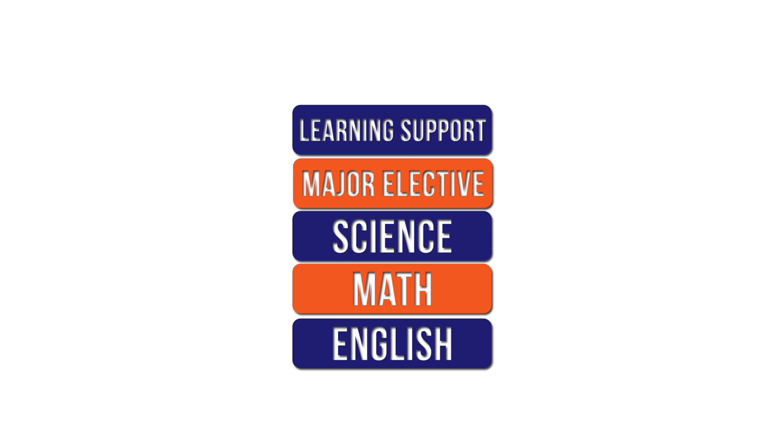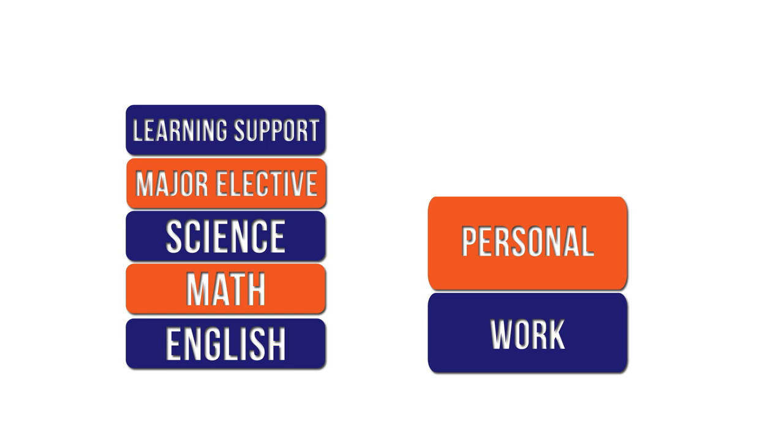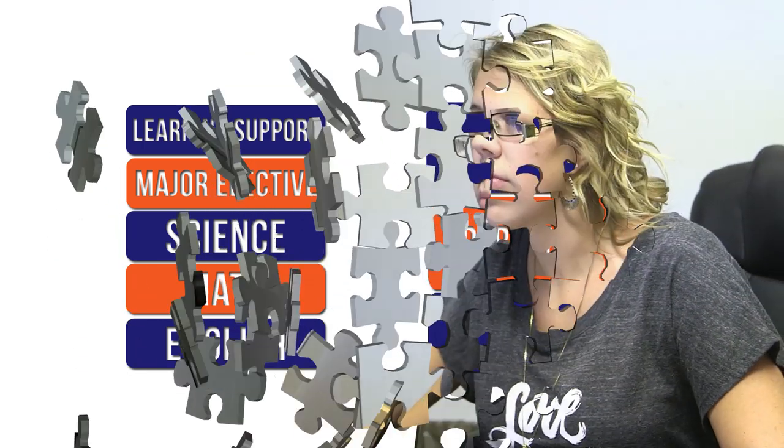You shouldn't take all easy classes or all hard classes. When selecting your classes, keep in mind your work and personal schedule, and make sure to allow time for studying. In some ways, it's kind of like a puzzle, because you will find classes that conflict with times you've already selected and will have to go back and adjust one or more of the courses. However, with a little effort, you can build a course schedule that meets your needs.